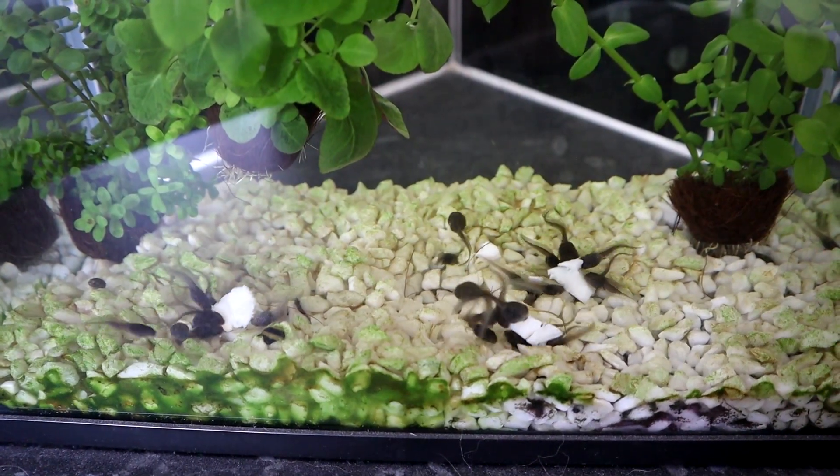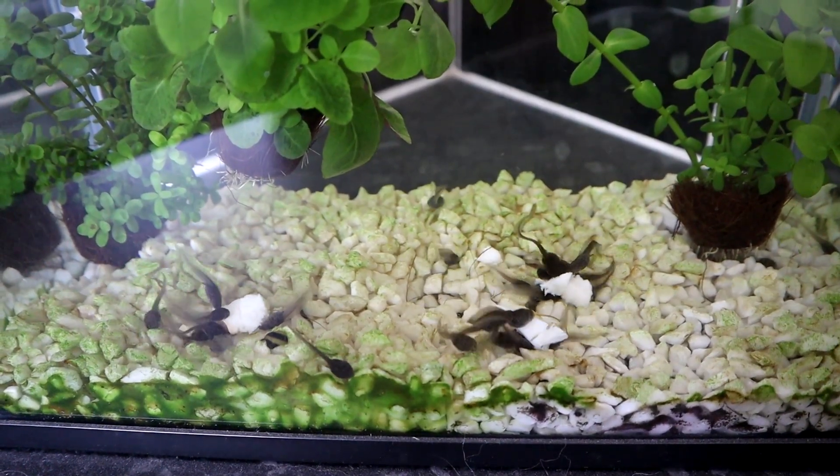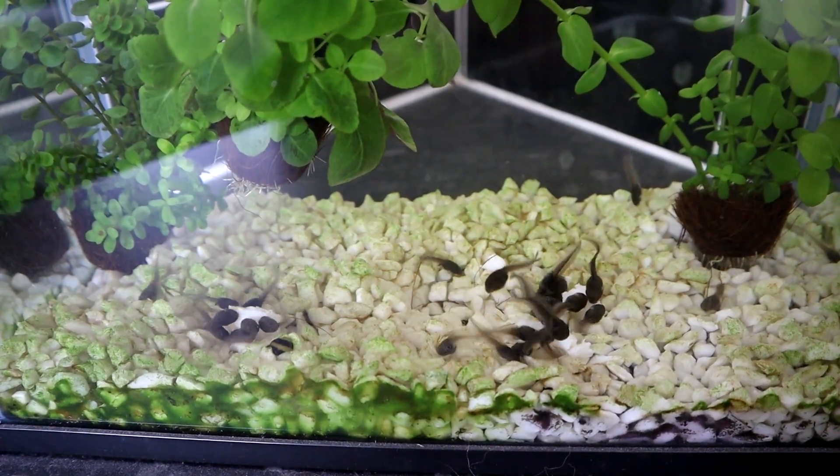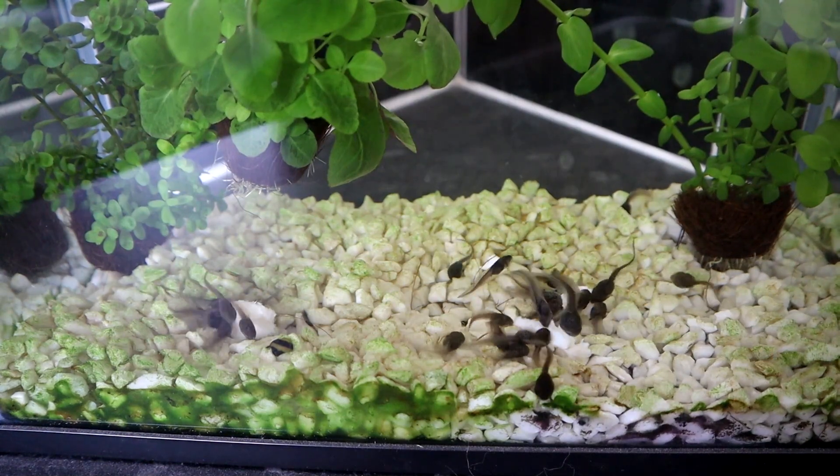This is the beginning of an exciting time in the tadpoles' development and I'm looking forward to watching them develop over the next few weeks. I hope you'll come back next time to follow along. Thanks for joining me and I'll see you next time. Goodbye.